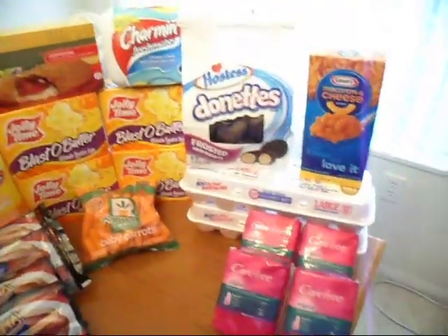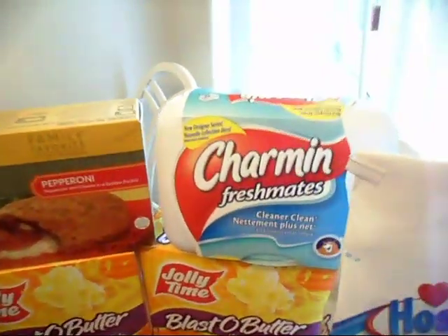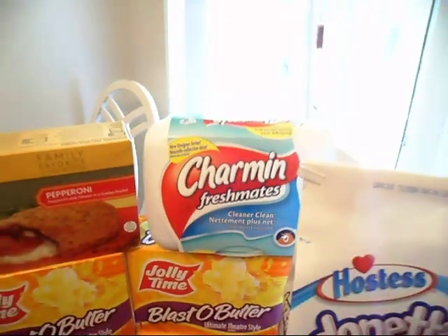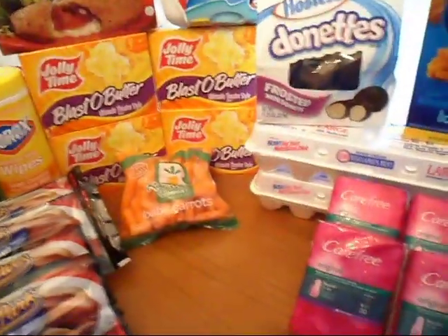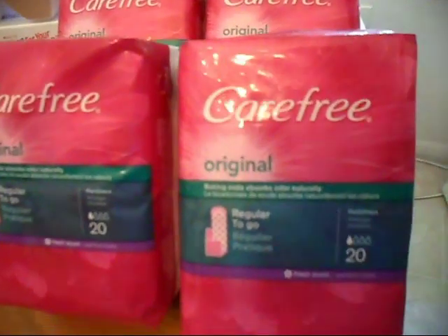The Charmin — that wasn't on sale, but my kids just love it. It was $2.39 with a coupon because it was like $3.29, so if you love those, they're there. The Carefree Panty Liners — this is the 20 count and they were free.